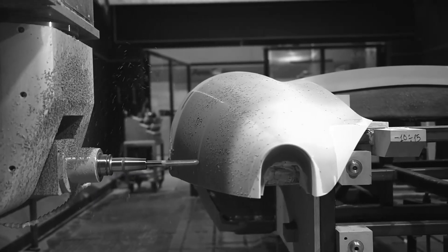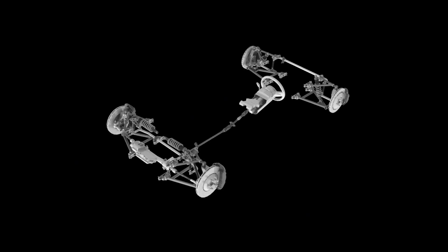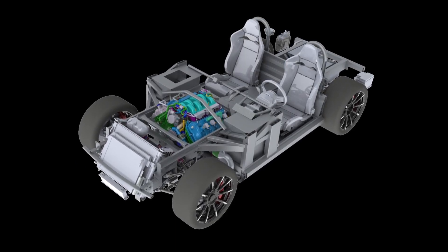Respecting the iconic Cobra's heritage, but using the latest technologies, the company established a world-class team to engineer a true masterpiece. With an extruded aluminium space-frame chassis, full carbon fibre bodywork and motorsport-derived engineering.